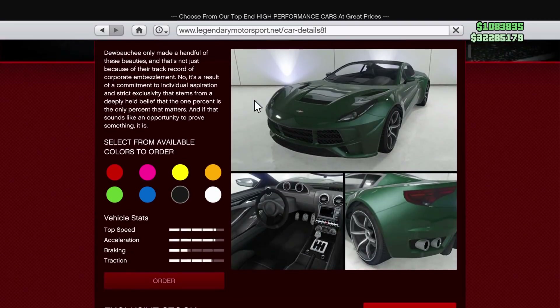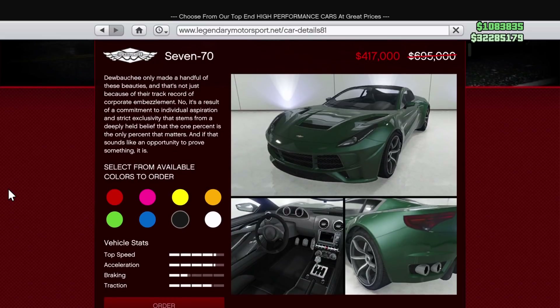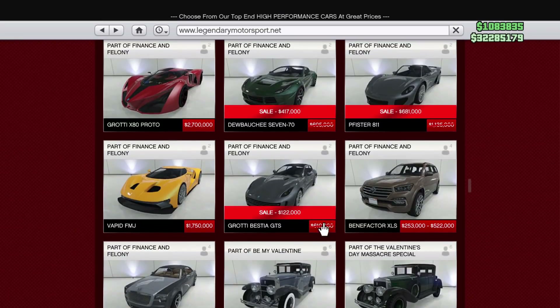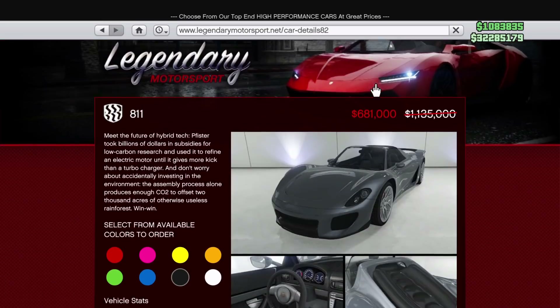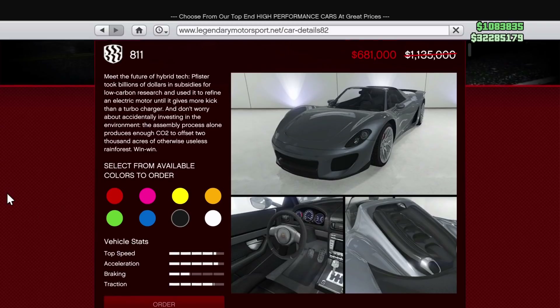Moving on to this week's sales — if we head over to Legendary Motorsports, the 770 is on sale for $417,000. This is a pretty good deal; you can pick your colors just like any other vehicle, and this sports car is actually quite nice for the price. We also have the 811, which is kind of a classic that's been in the game for a while.